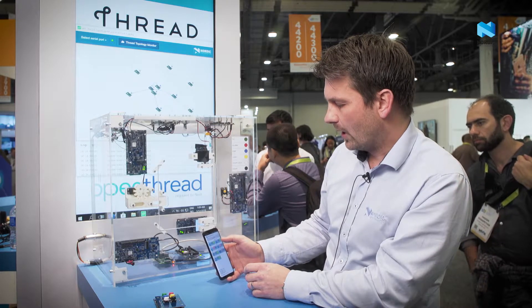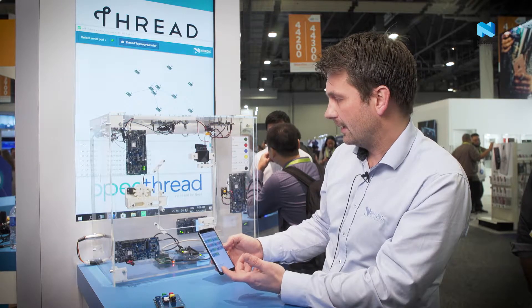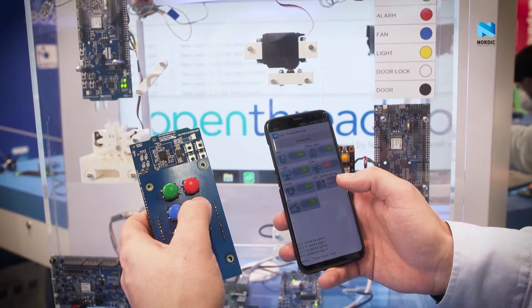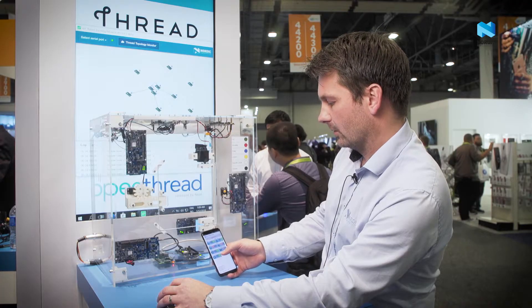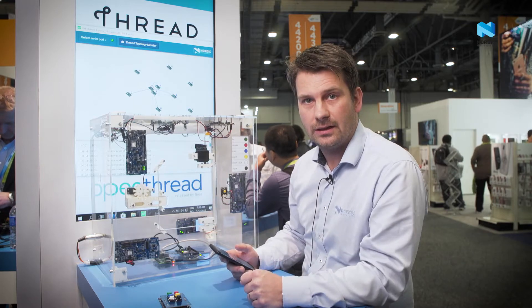Here is the app where I can control the lock, turn on and off the light, and turn on and off the TV. This also works with a remote, so if I press the remote here to turn on the TV you see it also turns on. This shows the multi-protocol features of the NRF52840, which is used in the whole demo.